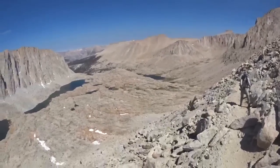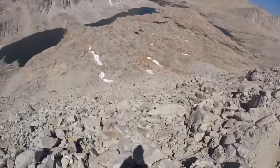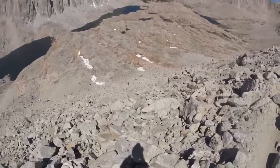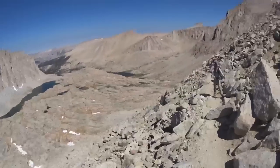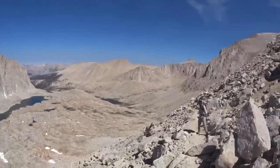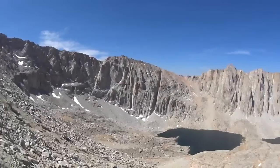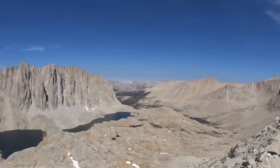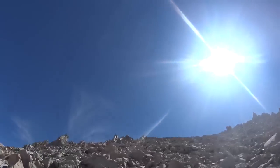We were down there not too long ago. There are some people coming up behind us — I think they're day hikers. You can usually tell day hikers from through-hikers because we go pretty fast past them, considering we've walked 760-something miles to get here. It's not really fair, but the trail is just breathtaking.